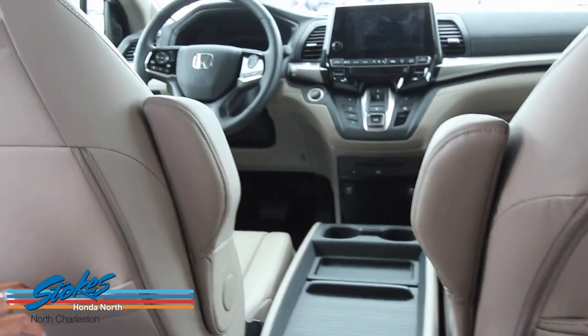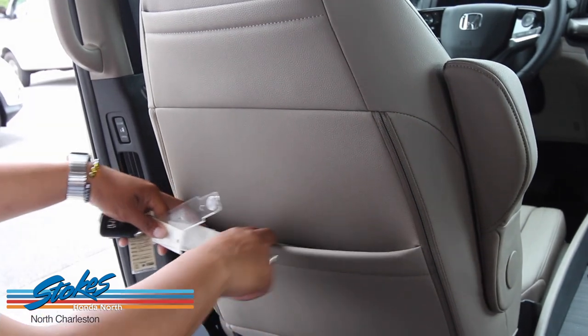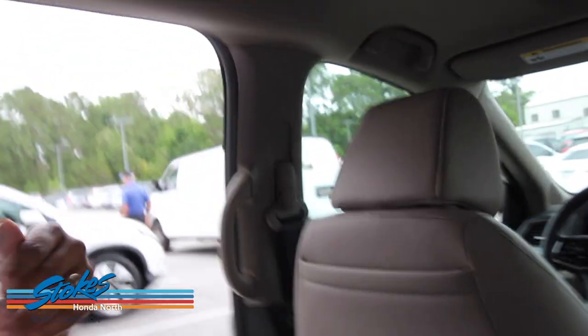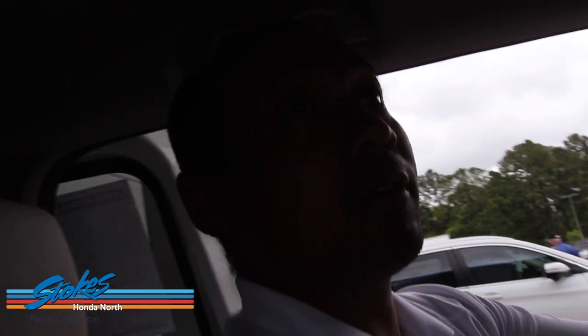Down here there's an HDMI port and 2.5-amp charging systems. You still have the armrest and kangaroo pouches. This vehicle is also equipped with two wireless headsets. You have your controls here for the rear entertainment, and your controls here for the rear AC or heat.